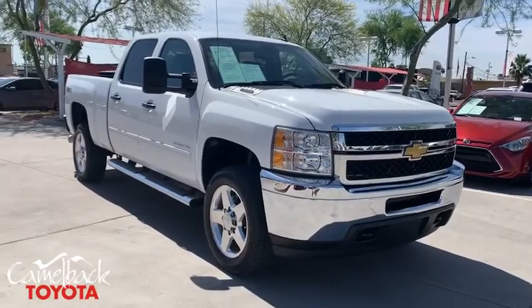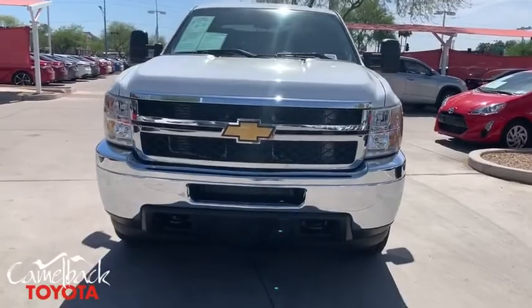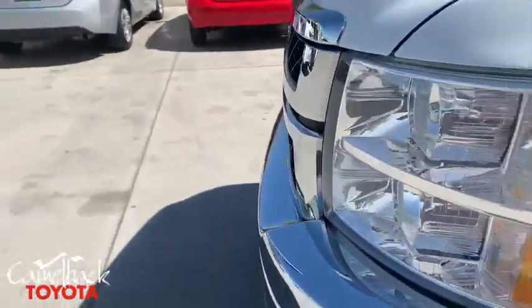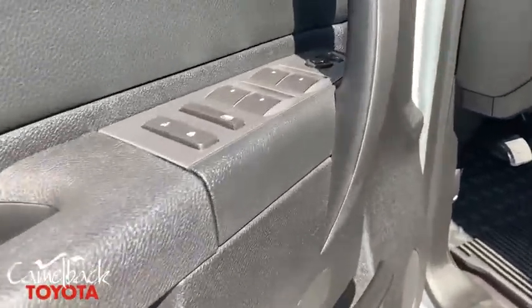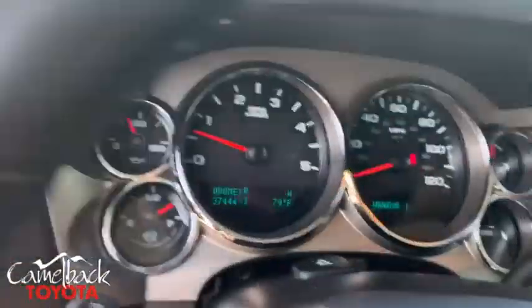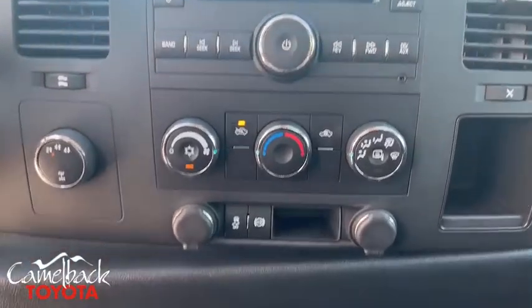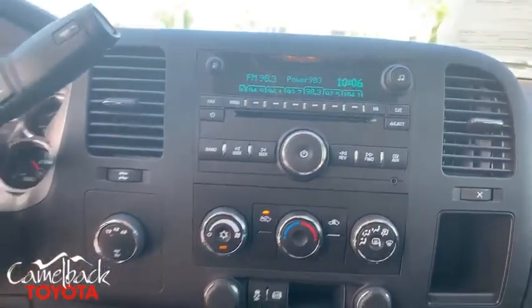If affordable style and reliability are what you're looking for, this vehicle couldn't be more perfect. Drive it today. Drive it now. Drive the connection.